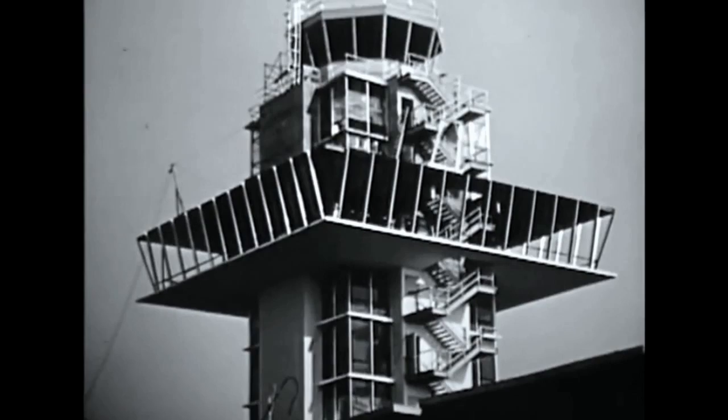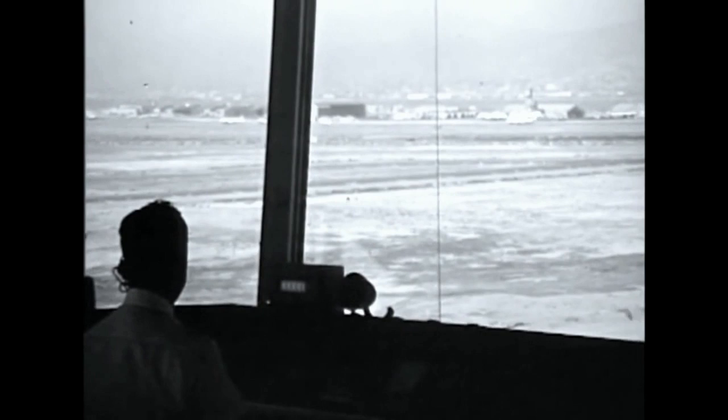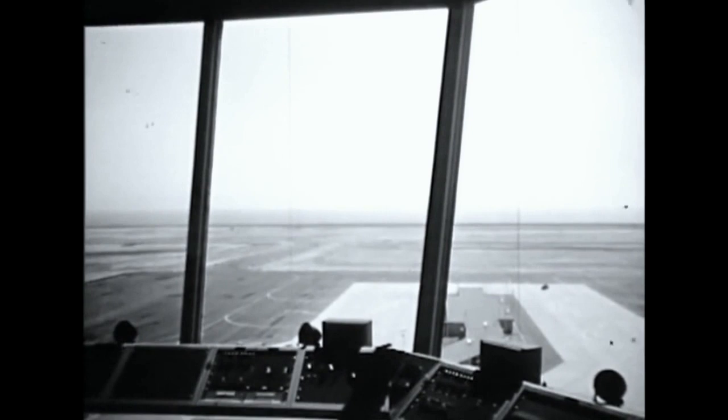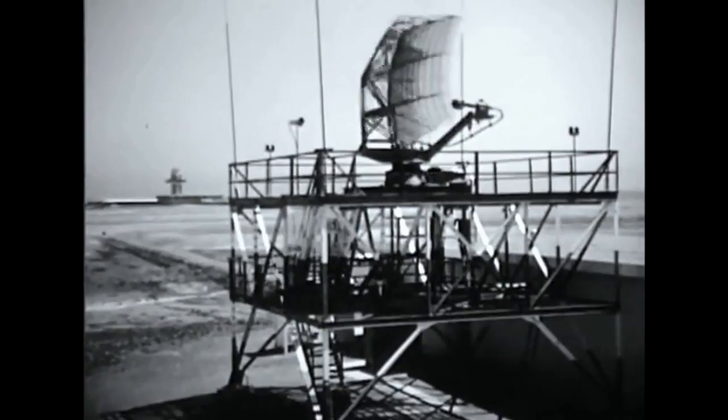The control tower is the first unit in the new terminal to be completed, because it must be in operation before the new runway can be used. The Federal Aviation Controllers from this vantage point, 127 feet high, control traffic on the three older runways as well as the new jet strip. Eight of the eleven floors are occupied by the Federal Aviation Agency, to house the latest in communications, radar, and electronic aids to air navigation.